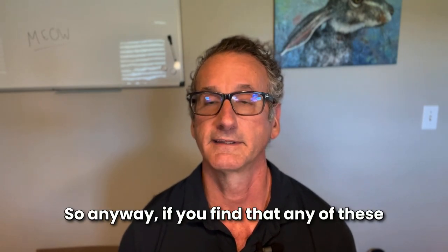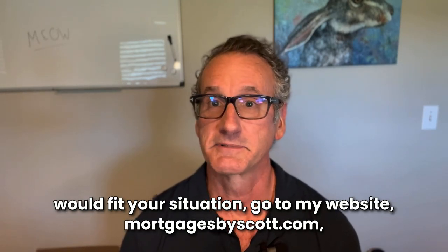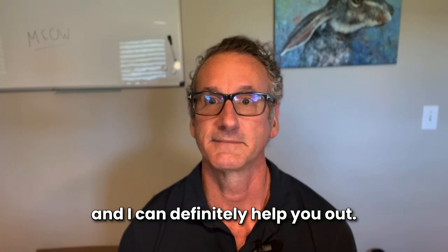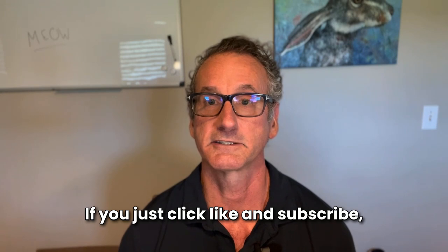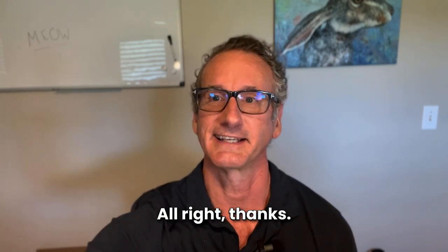If any of these would fit your situation, go to my website, mortgagesbyscott.com, and I can definitely help you out. If you found this video helpful, it would be super helpful if you just click like and subscribe so more people will see it.